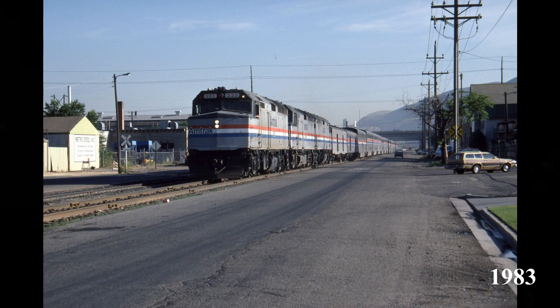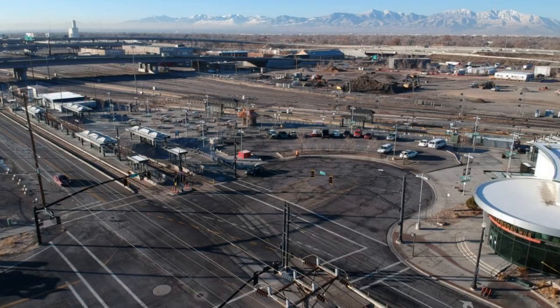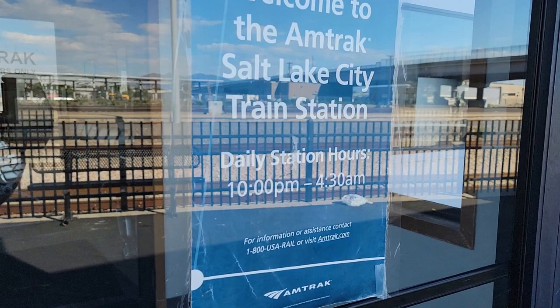As the city prepared for the 2002 Winter Olympics, a decision was made to consolidate all railroad tracks to their own right-of-way on the west side of downtown. This meant, unfortunately, that the beautiful and iconic Rio Grande Depot would be replaced by a new intermodal hub a block and a half farther away from the downtown core. This decision made sense at the time, when Salt Lake City saw only two passenger trains per day, both of them in the dead of night.